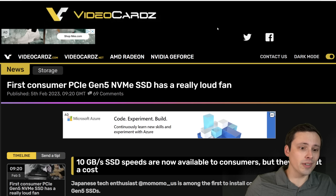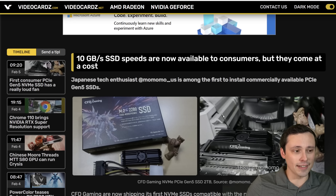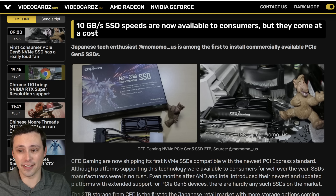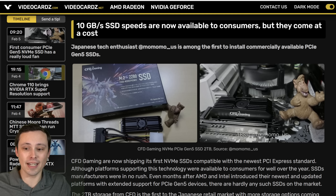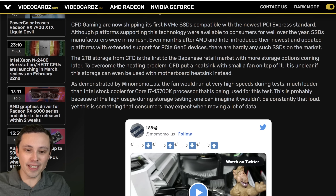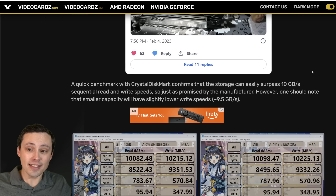The first consumer PCIe Gen 5 NVMe SSD is out in Japan but apparently has a loud fan — louder than the stock cooler for the i7-13700K being used for testing, according to MomomoUS on Twitter. This is really frustrating — one of the great things about the move to solid-state drives was not having moving parts and noisy stuff in the PC. PCIe Gen 5 has the speed advantage, and yes, higher clock speeds bring thermal issues, but I hope a loud fan isn't a trend we see on many of these. It is available in Japan for around $385 US equivalent.